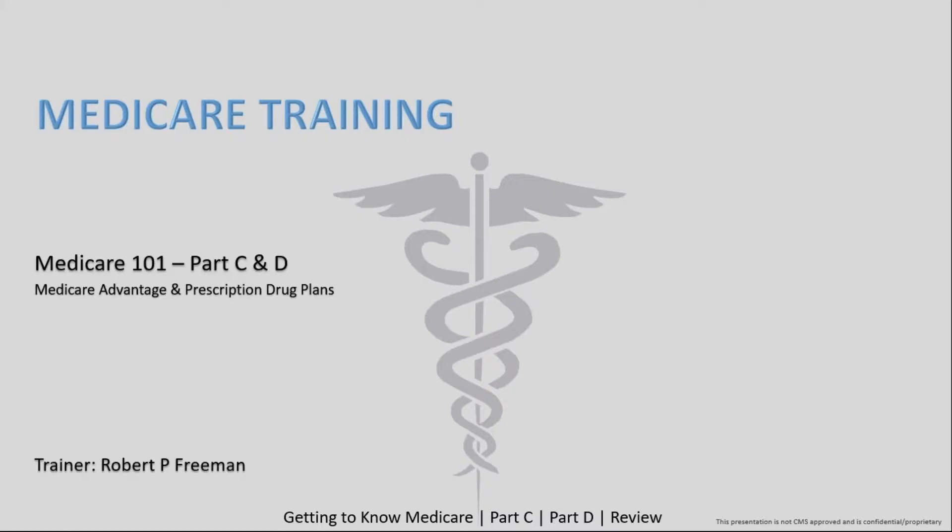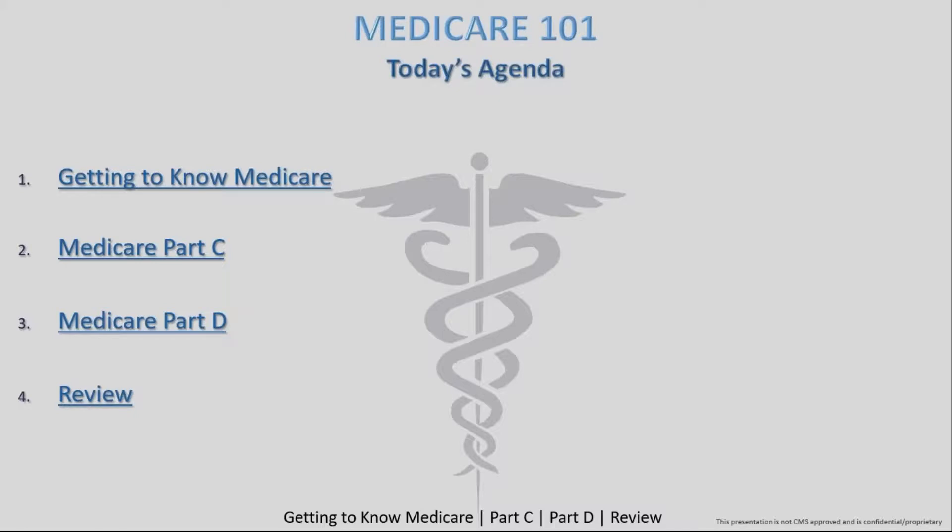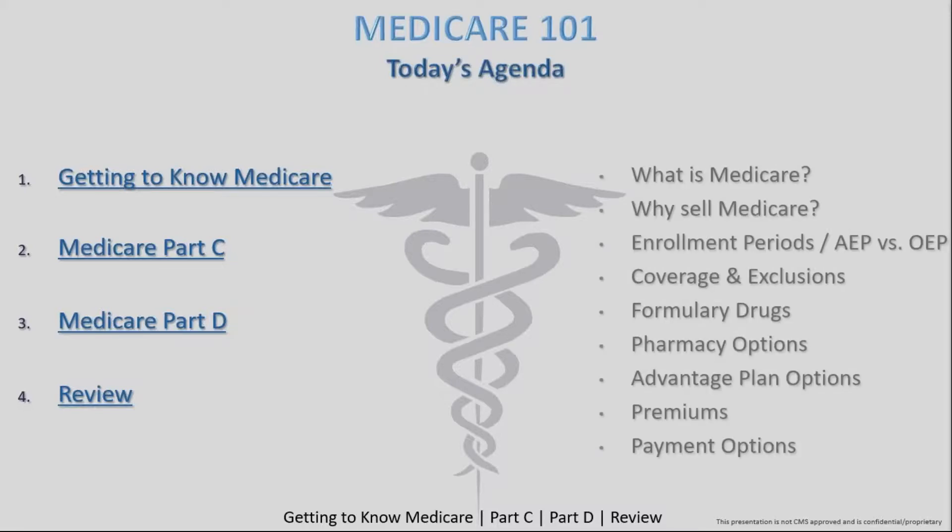We have a lot of important material to cover today. As I mentioned, over the last three or four weeks we've been getting to know the entire Medicare product. The first few weeks focused heavily on the Annual Enrollment Period and getting prepped for our October 15th date. We're just under 30 days out, so make sure everybody has their certificates, their AHIP done, and anything else needed so that when October 15th hits, all you need to do is pick up the phone and get rolling.